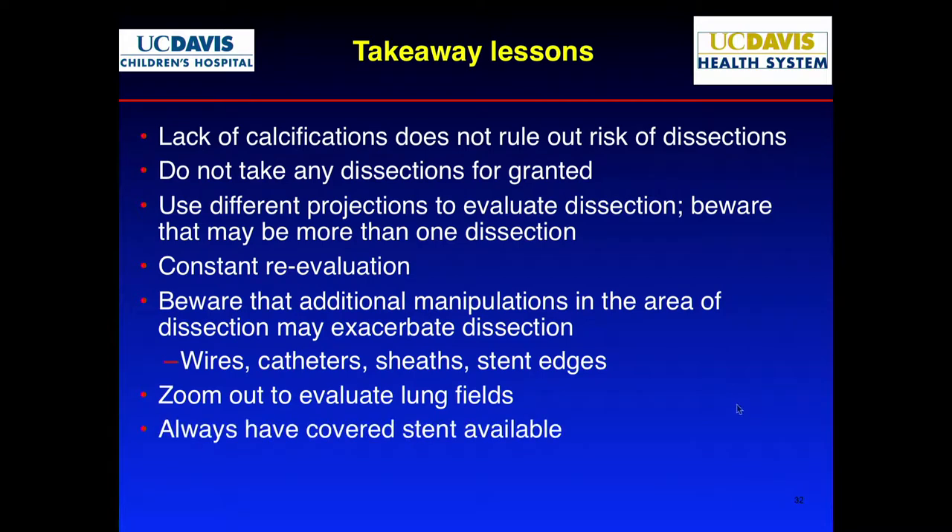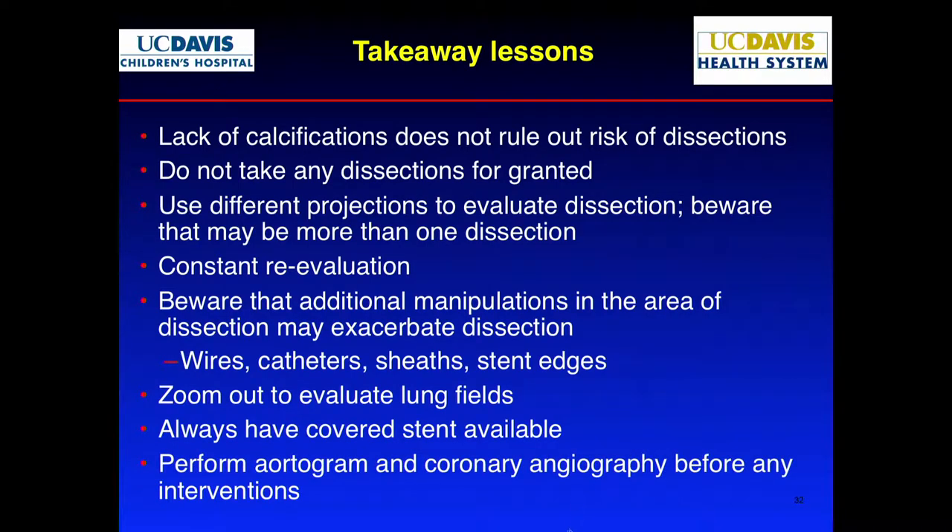Zoom out to look at your lung fields. Always have your covered stent available as a backup — that was my plan B. The other mistake was not performing coronary angiograms before starting the intervention. That's important. That was my lesson to myself.